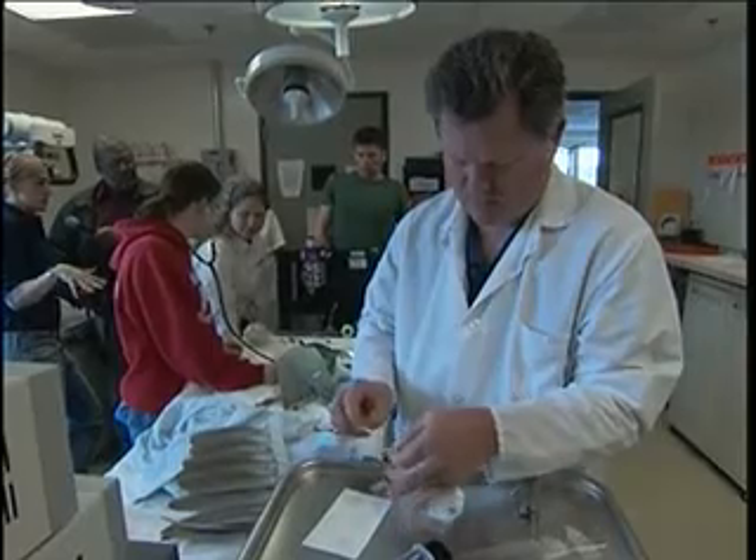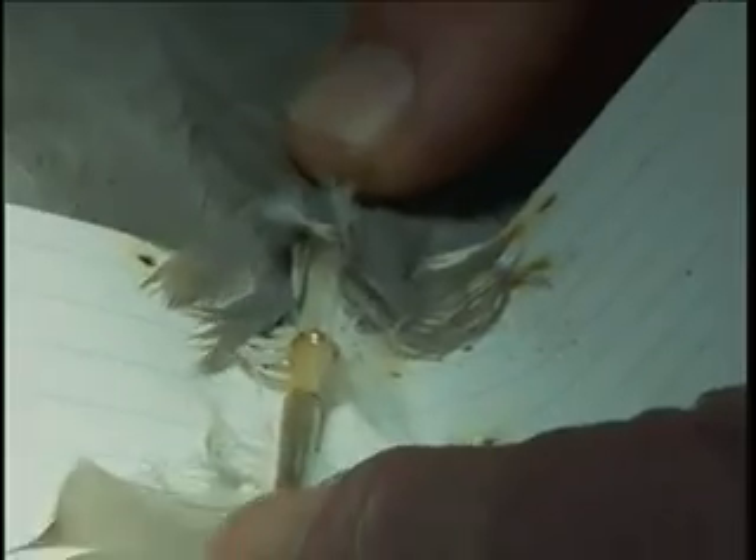A UC Davis wildlife doctor performed a surgery called imping, which takes the quill of transplanted feathers from a donor bird and glues them into the quill of the damaged bird's wings.